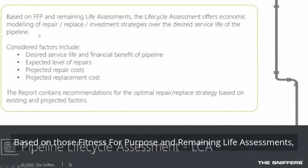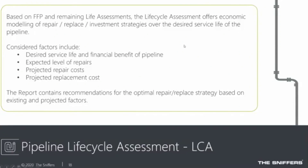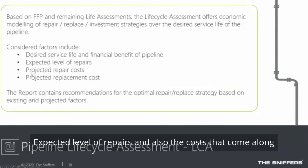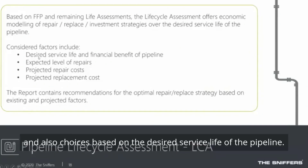Based on fitness-for-purpose and remaining life assessments, you can also perform a lifecycle assessment for the pipeline. This is fully aimed at supporting decisions and predicting future needs — including expected levels of repairs, associated costs, and choices based on the desired service life of the pipeline.